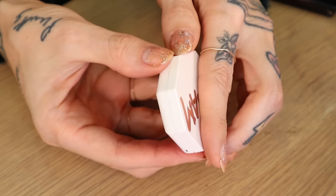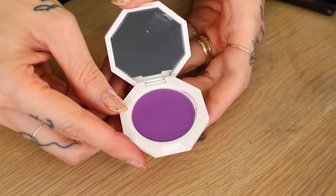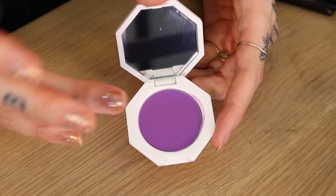We've reached the point of the declutter where it's time to go over the blushes I wouldn't repurchase. Let's start with cream: Fenty Beauty cream blush in Drama Class. I just can't pull this off — if you can, let me know in the comments. Just not my vibe.